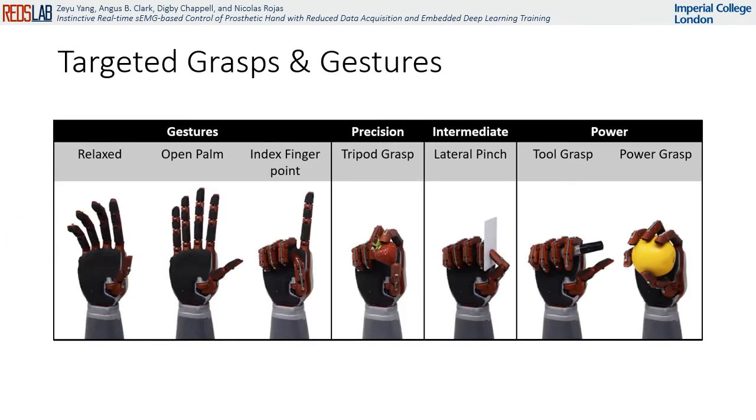Here are the seven targeted grasps and gestures, enabling the hand to perform a variety of daily tasks.